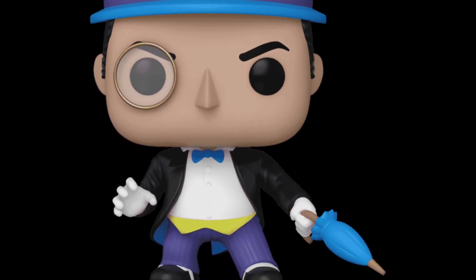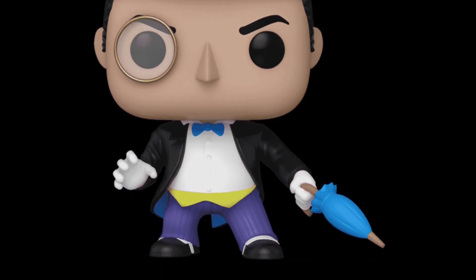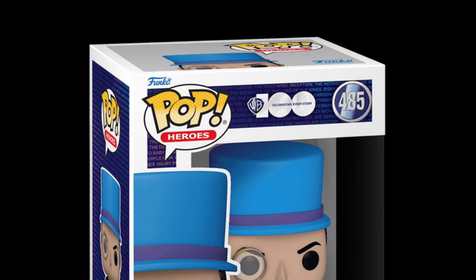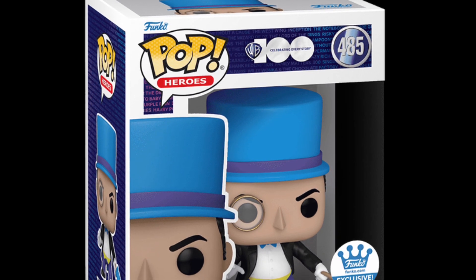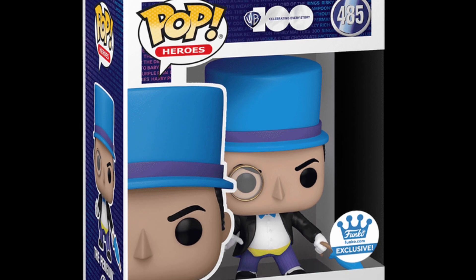It's a Funko.com exclusive retro look — love it. It's got the umbrella, it's got the blue top hat, and he's got his little eyepiece there. Nice. I would almost grab two of these — put one on display and just have one in the box on the side. Anyway, it's Wednesday so a lot of Funko reveals are going on today.